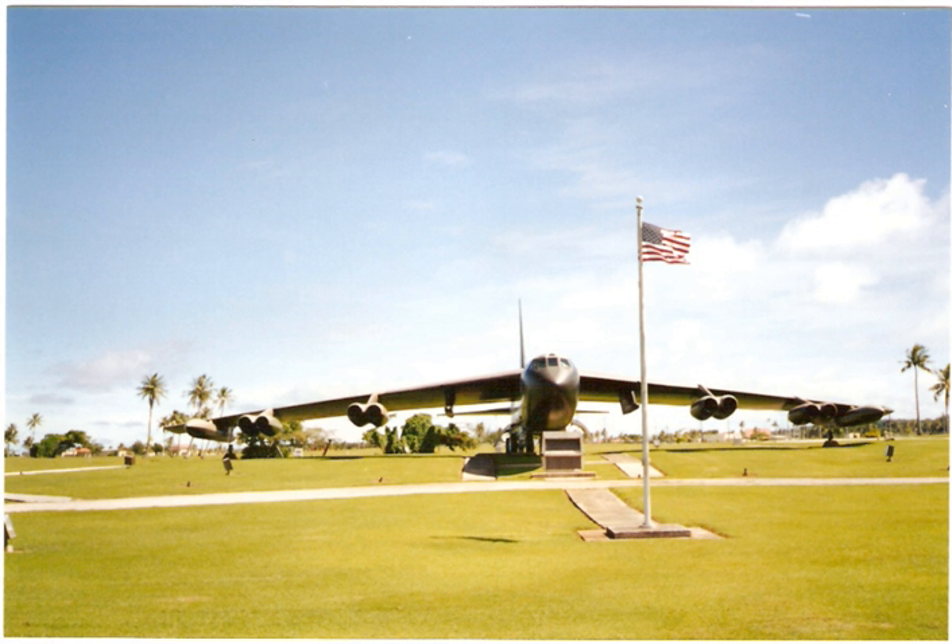Arc Light was reactivated at Anderson on February 8, 1972, when President Richard Nixon resumed bombing of North Vietnam in an effort to move peace talks along. Over 15,000 men were sent to Anderson on temporary duty over the next 90 days. With limited barracks and other facilities, tents were set up for use by men working 80-hour weeks. Arc Light missions continued until the cessation of hostilities by all U.S. forces on August 15, 1973.